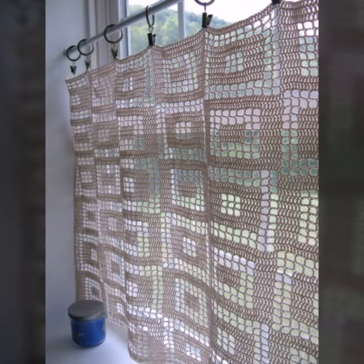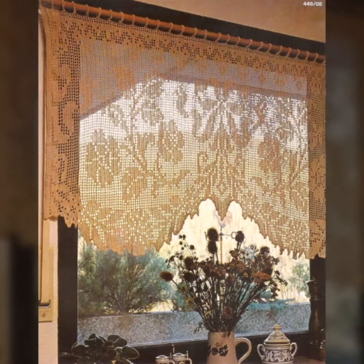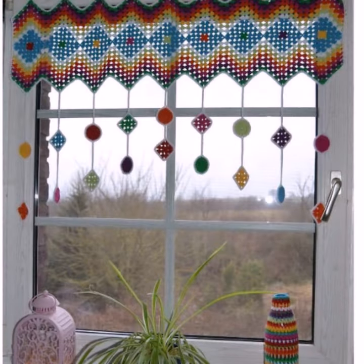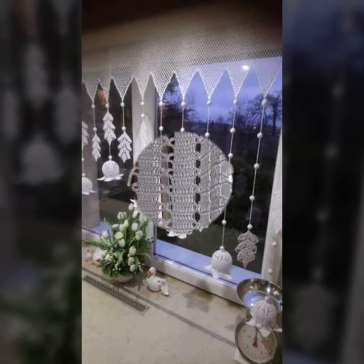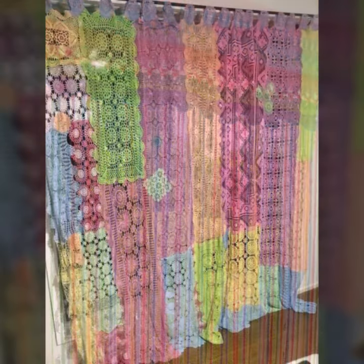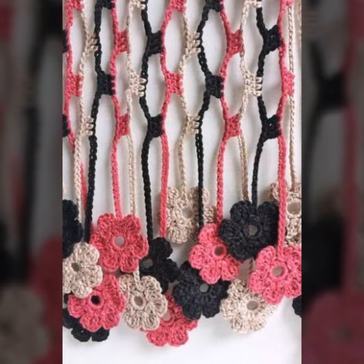Beautiful patterns, knitted patterns — easy to make, easy to wash, beautiful and stylish crochet soft cotton designs. You can easily make these very beautiful curtains if you know crochet work. Stylish ideas and beautiful border designs are featured here.